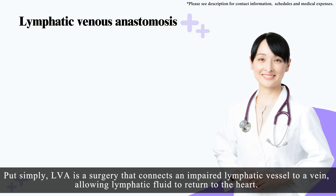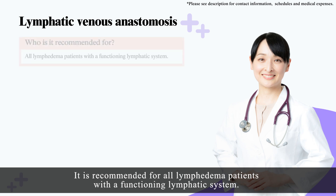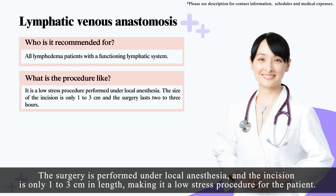Put simply, LVA is a surgery that connects an impaired lymphatic vessel to a vein, allowing lymphatic fluid to return to the heart. It is recommended for all lymphedema patients with a functioning lymphatic system. The surgery is performed under local anesthesia, and the incision is only one to three centimeters in length, making it a low-stress procedure for the patient.